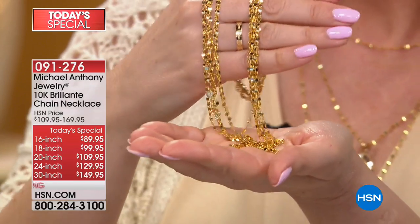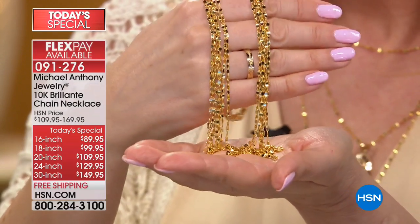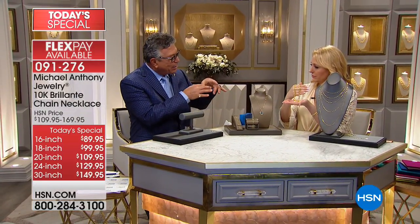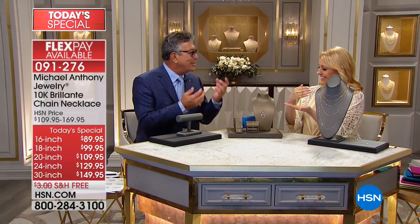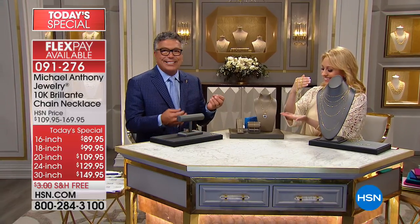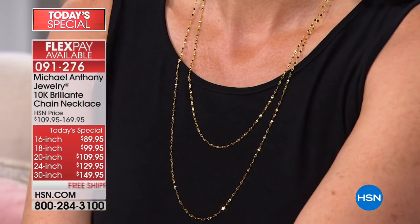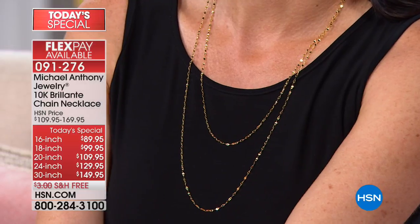They used to make chains for anchors — it was just an ordinary oval link. Then they soldered a bar in the center to give the chain more strength because there were giant anchors being pulled up. Well, this is just a gold ring with a bar soldered in the center and then compressed. So when you look at it with a loop, you'll actually see the bar in the center, but it looks like a little mirror. It's so gorgeous.